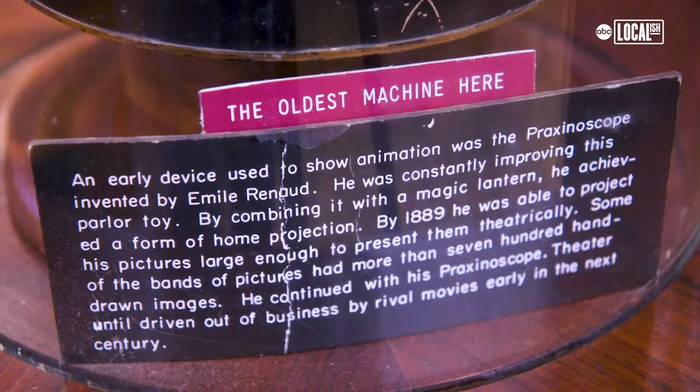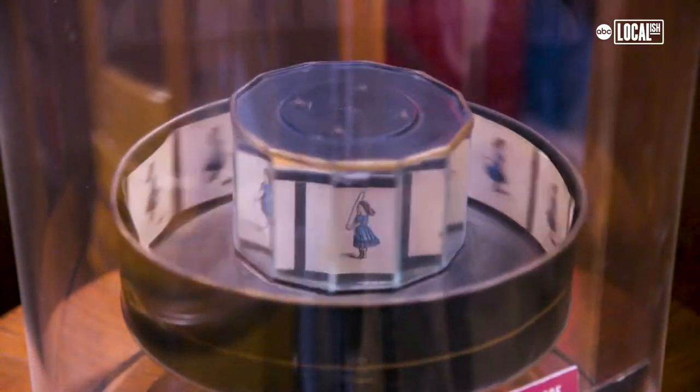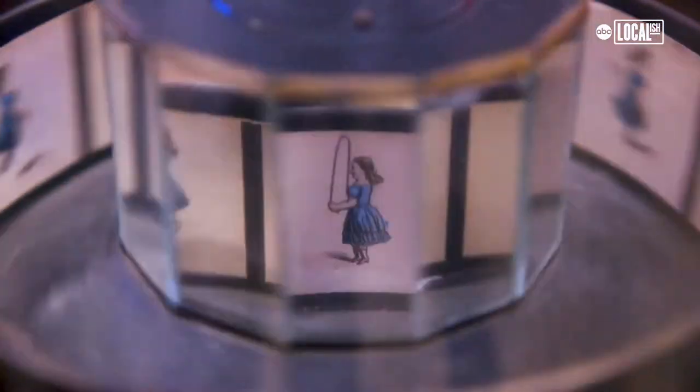The oldest machine I have is roughly 1884, and that is the first motion picture machine made in Paris. It's called a praxinoscope.